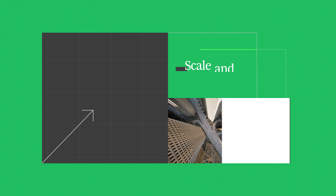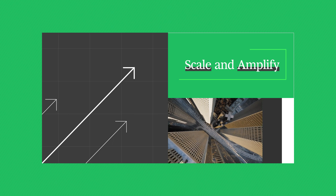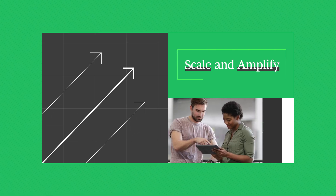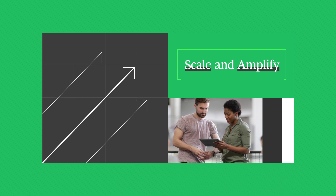Finally, scale and amplify. Move from promising pilots to impact at scale. Focus on upskilling your teams, and prioritize change management to deploy Gen.AI responsibly.